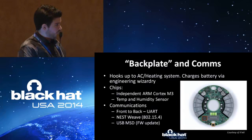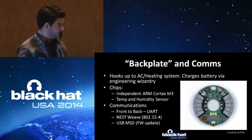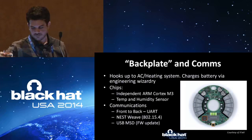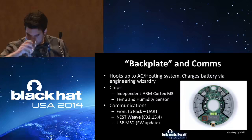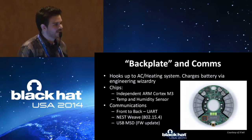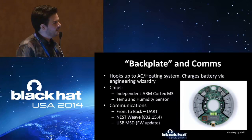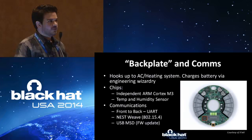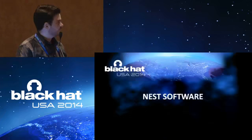Once I started taking this stuff apart and seeing what it was doing and looking up data sheets, the interesting thing was the USB port on the back of it. You think: why does it have a USB port? It didn't make any sense to me. Turns out that's how you update the firmware in case something messes up. So that's where I started. We'll talk a little bit more about the software.